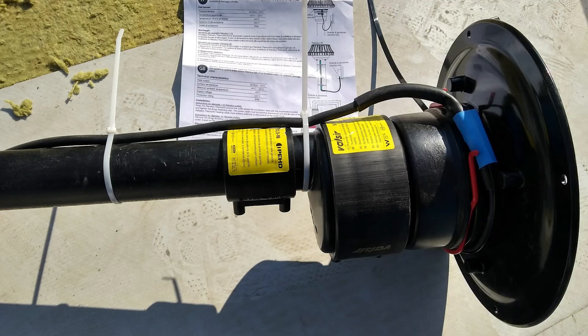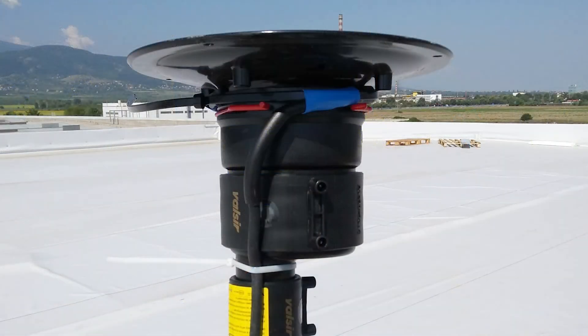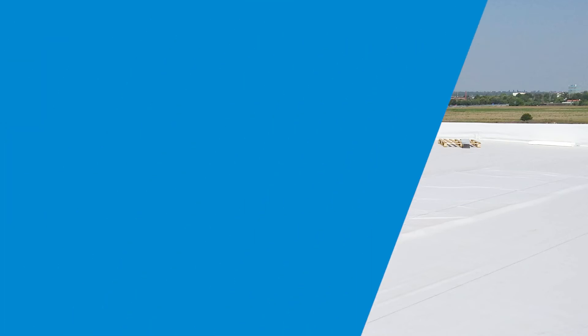Another Valsir accessory is the Thermo Kit. It is a heating cable to install on the roof outlet that avoids the formation of ice or snow.